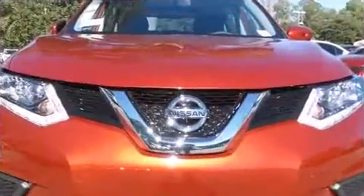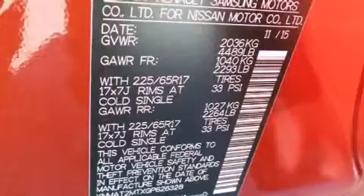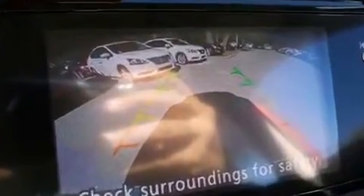Nissan ensures the safety and security of its passengers with equipment such as head curtain airbags, front and side impact airbags, traction control, brake assist, anti-whiplash front head restraints, ignition disabling, and four-wheel disc brakes with ABS.